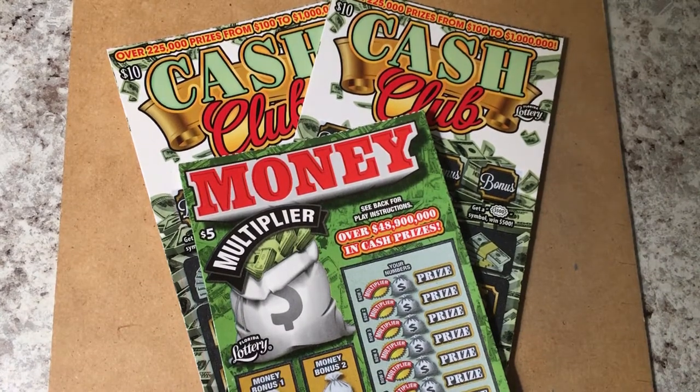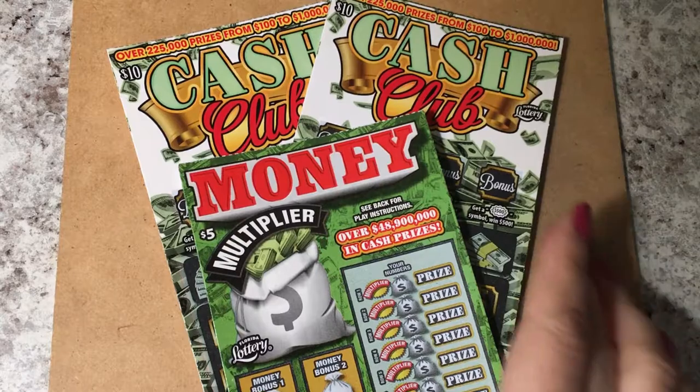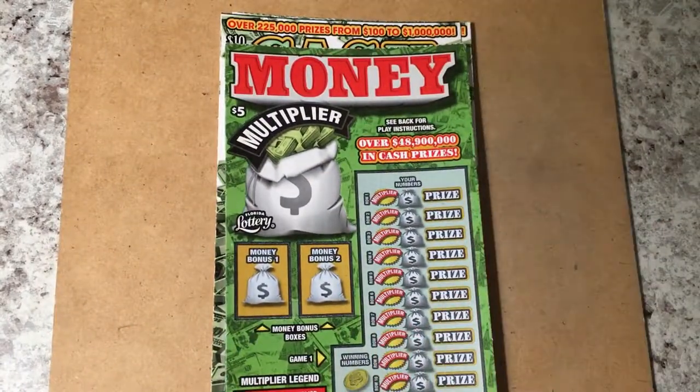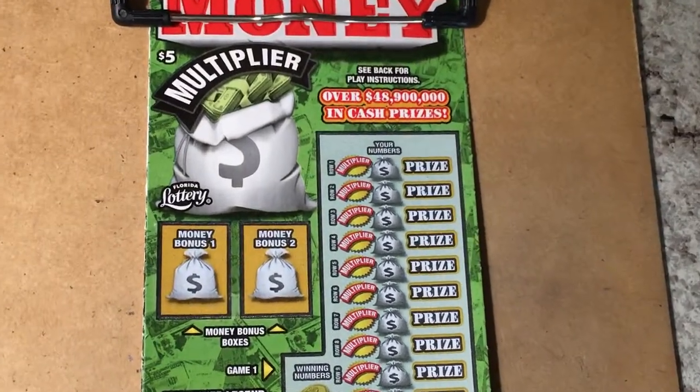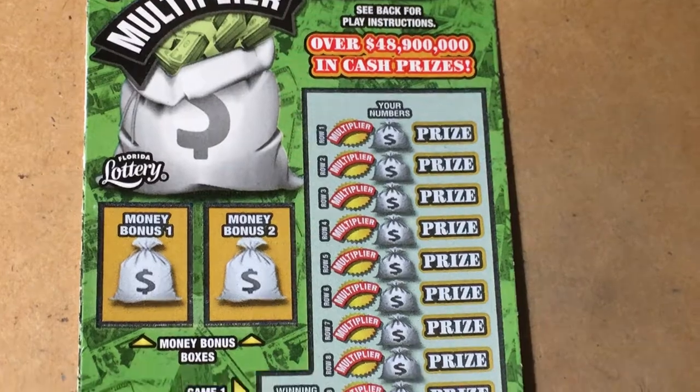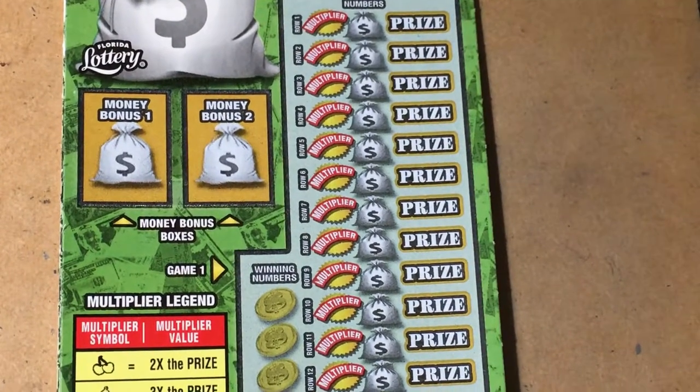Hi everyone, how are you today? Look what I have on the clipboard today — I have Cash Club. I've played that once before, so let's start and see what we find. I'm back and we're ready to go. Let's zoom in a little bit for you so you can see.